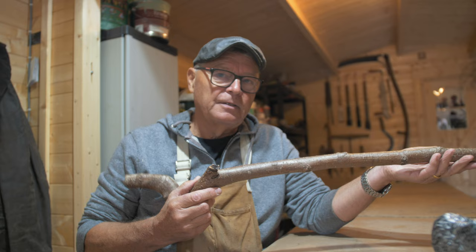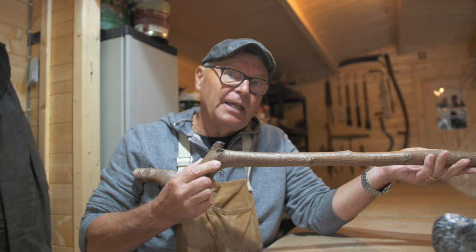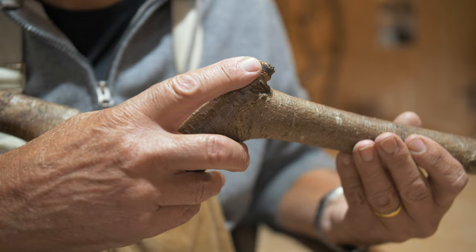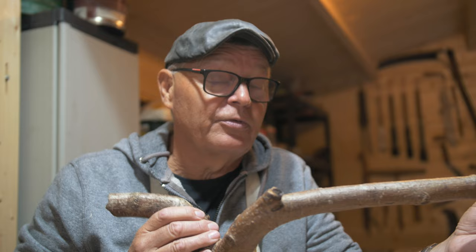This wonky piece of hazel is lovely and dry. It was cut down about 12 months ago, part of the process of coppicing the hazel wood. The bark is still attached, but I'm going to remove it and tidy up all these little bumps and hollows, then craft it such that it'll fit the topper. And then, I hope, I'll have a wolf's stick.